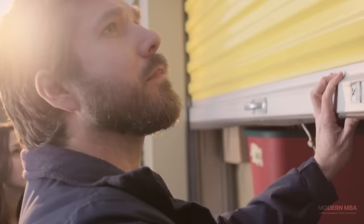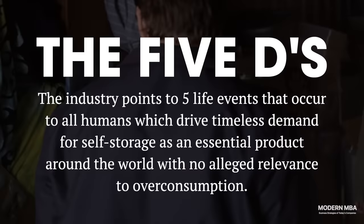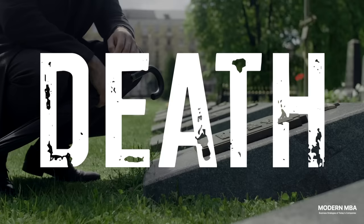But when it comes to self-storage, location is still important, but it's not as critical. The industry points to five drivers that transcend location and generate timeless demand for self-storage. These five drivers, known as the five Ds, represent major life events that justify the existence of self-storage as a business.